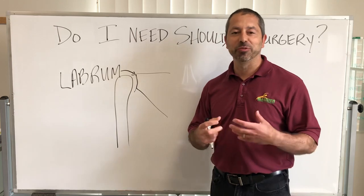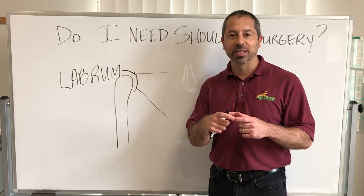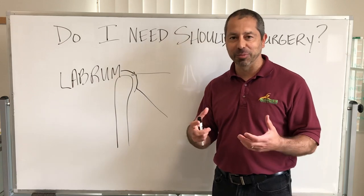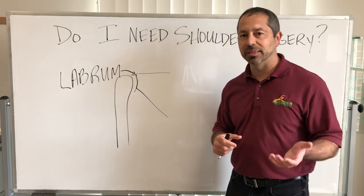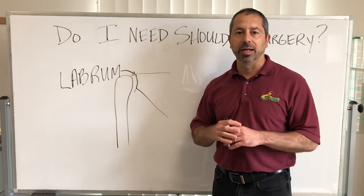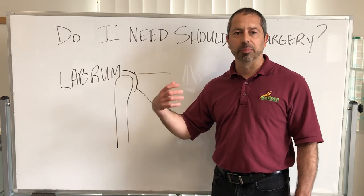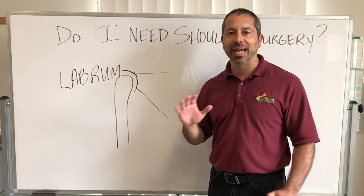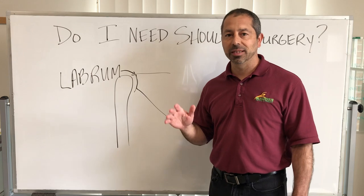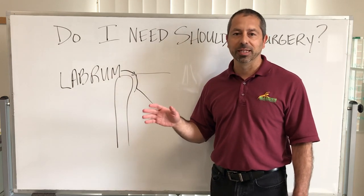The labrum is a little ring of tissue — if you've ever had a rotisserie chicken and you tear off the wing, there's that little ring of cartilage; that's the labrum. So it's that same idea. If you have a tear in there and your shoulder is clunking, or it feels like it's dislocating, giving out, out of place, or out of the socket — anything like that — that is likely a labral tear, and typically the only way that's going to heal is with surgery.